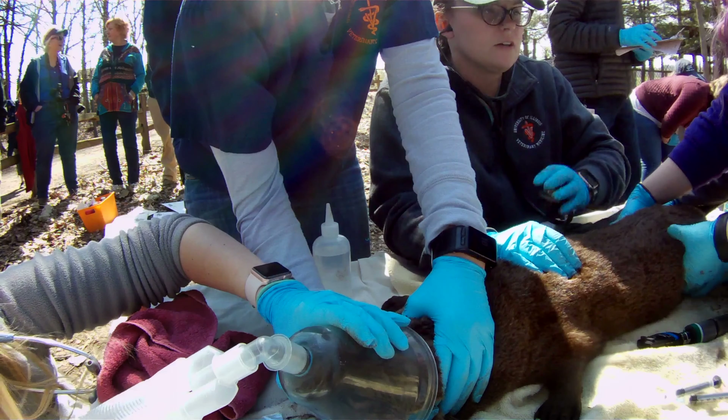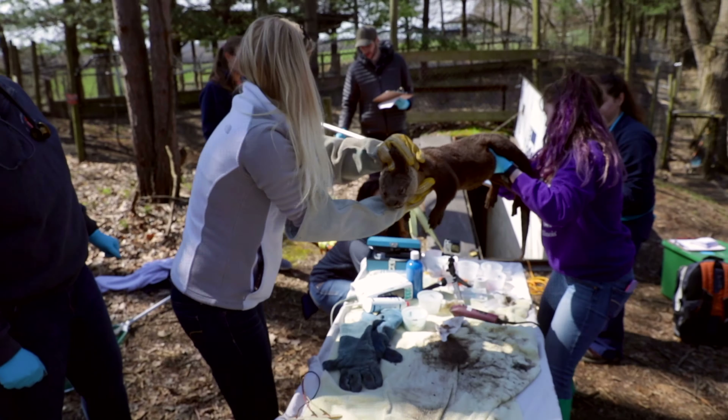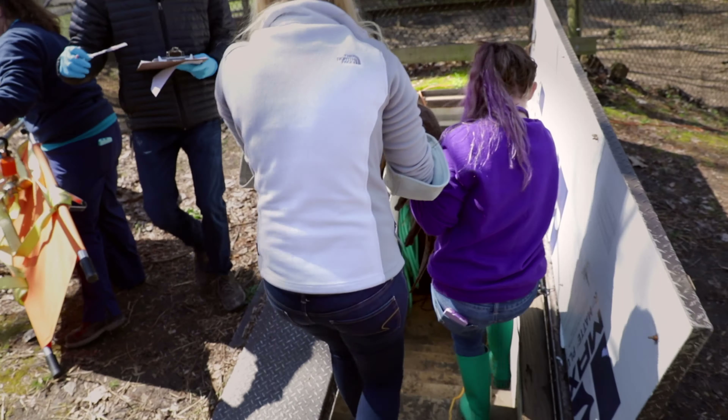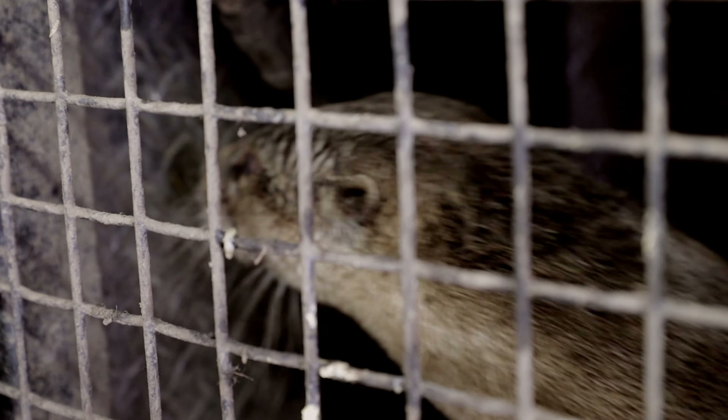In the end we were able to do an exam on one of the two otters and that was a very successful exam. We were able to get a lot of good information from him and make sure he's healthy. After the procedure, he stood up, recovered nicely and wanted his food.